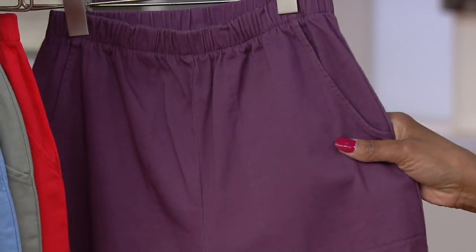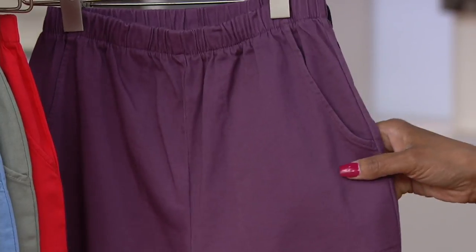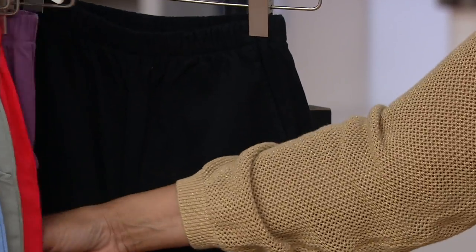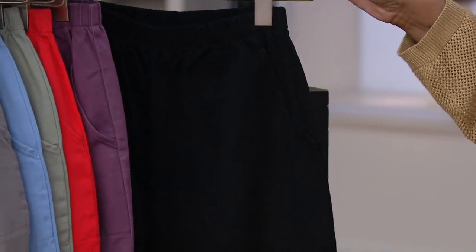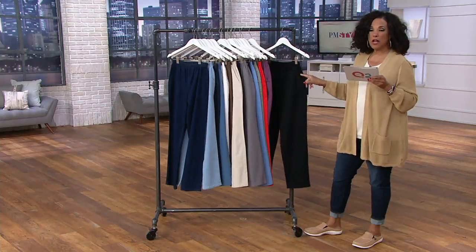Then this is the new color — this is called amethyst, and that one is new this week. We just introduced this color this week in these very popular pants, and we just keep bringing colors because millions and millions of pairs have been ordered. The final color is black.